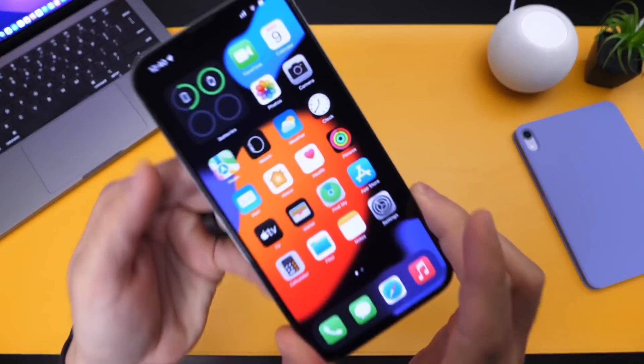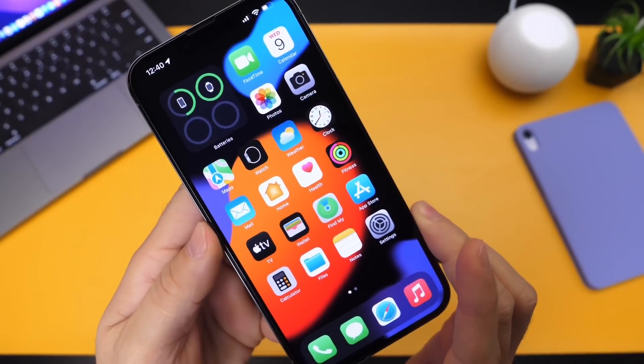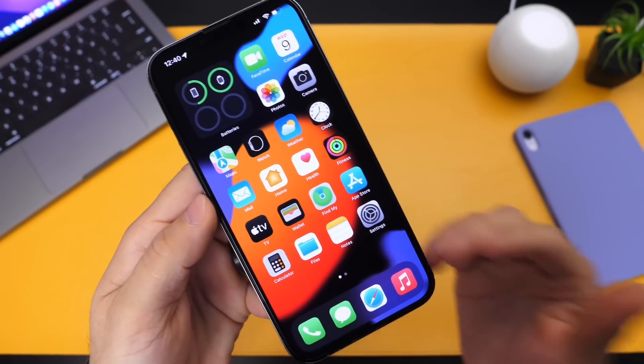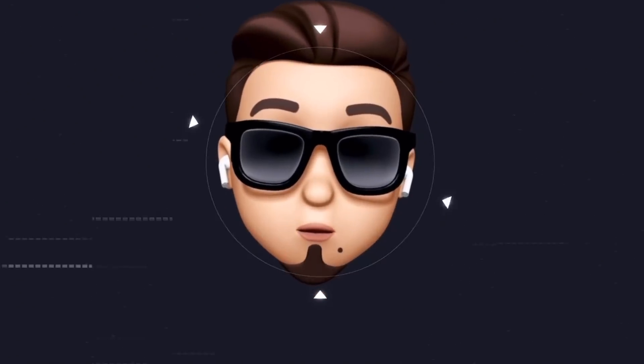Hey guys, it's myself here, welcome back to the channel. Today I wanted to share some important information in regards to privacy and why you should update your iPhone to the latest version of iOS 15 as soon as possible if you value privacy.